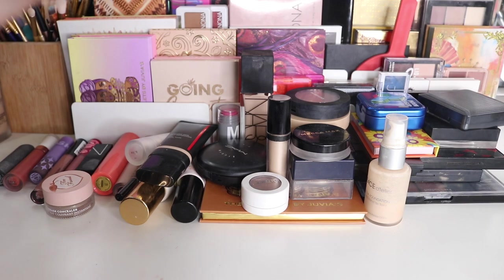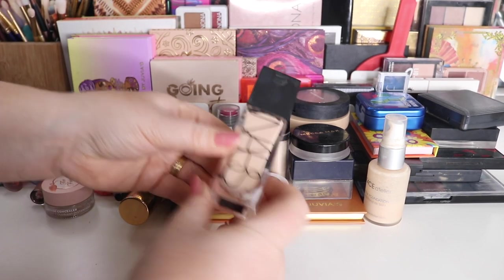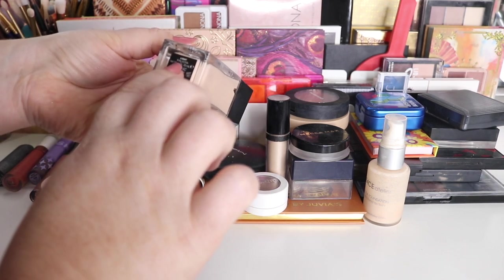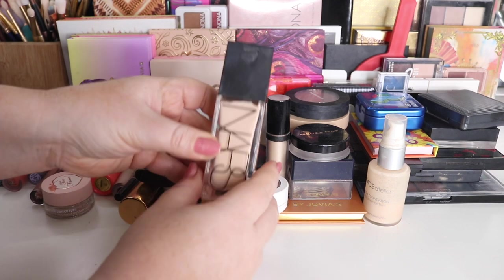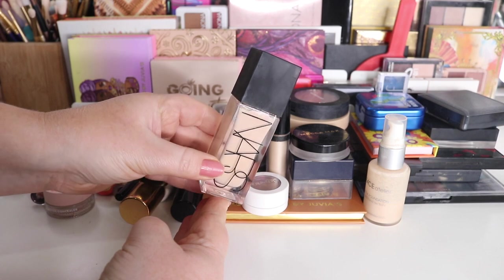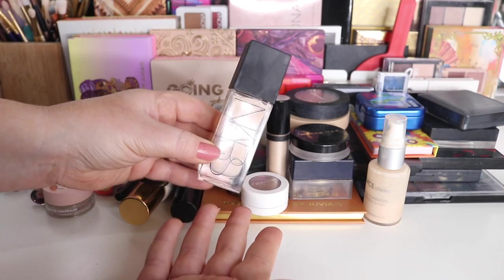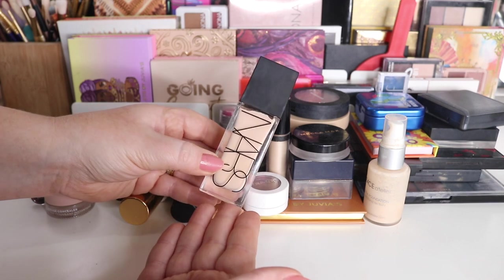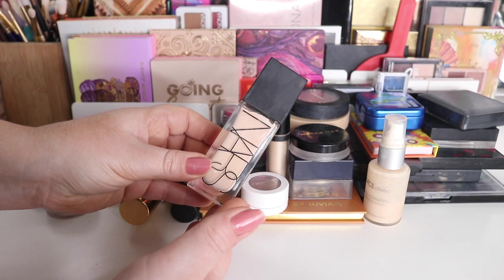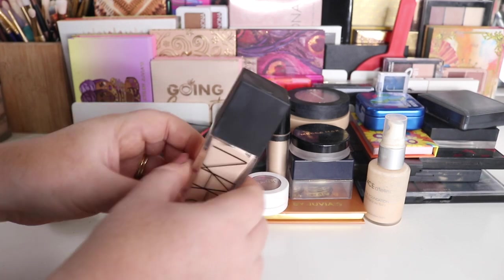Next we have another primer — the NARS. I did not use this that much. This is the light shade Calavoyer and it is very pretty, but I don't notice a big change; it doesn't have much of an illuminating effect. It's very, very natural. I will put this back and use it another time, but I think I want to try something else this fortnight.